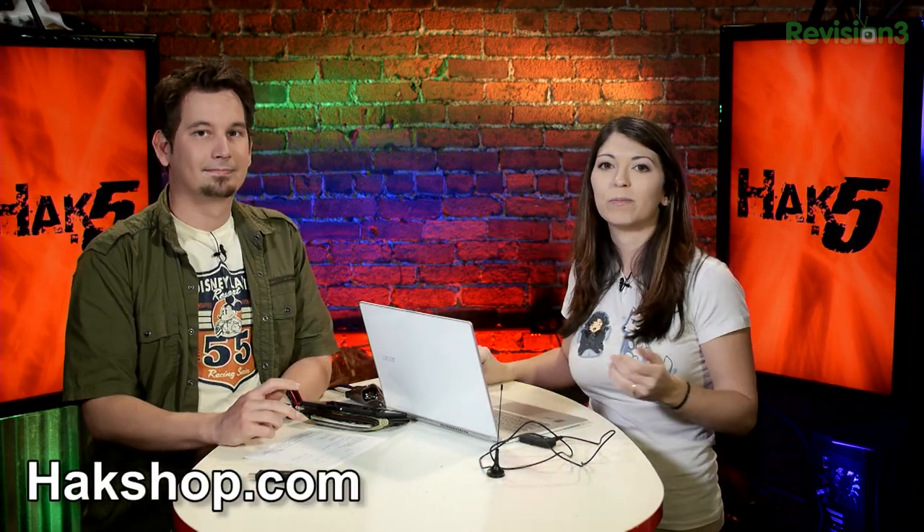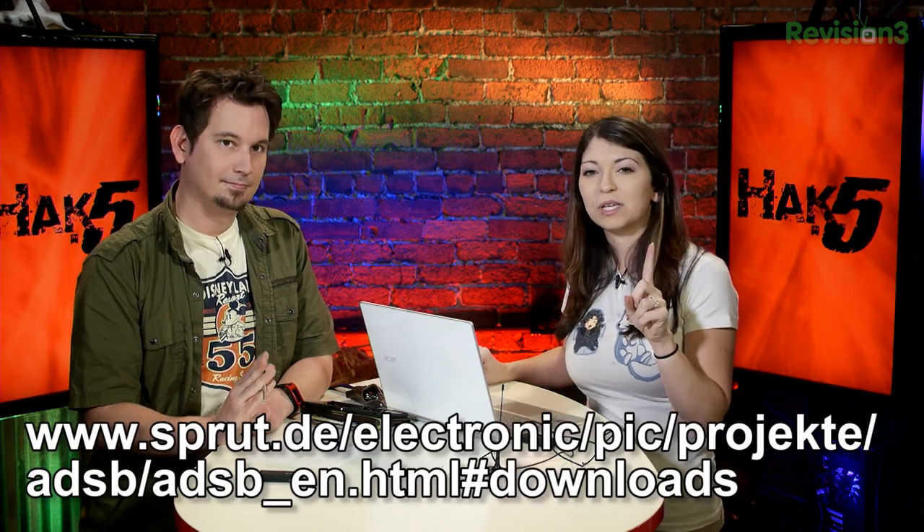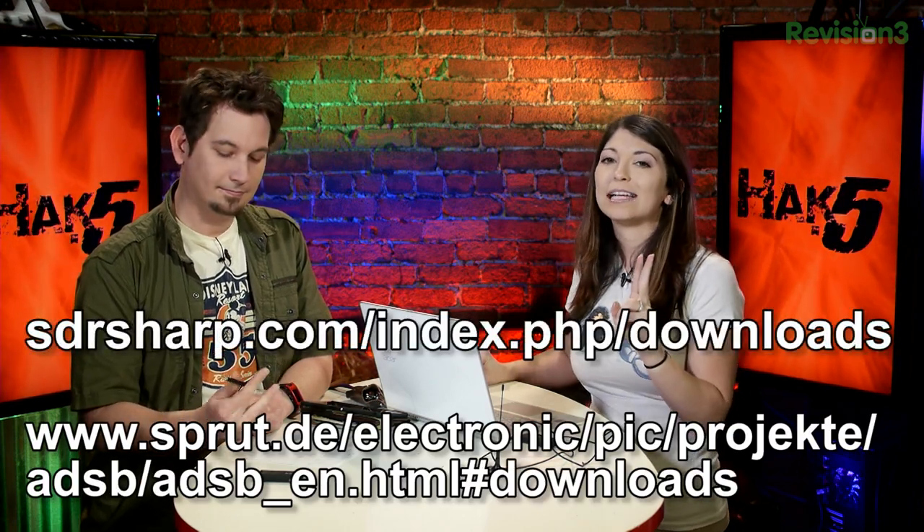It's very easy to use. We'll be using this SDR dongle — it's in the hack shop for about 20 bucks, so super inexpensive. We have a computer running Windows 8, and two programs: the first one is called ADSB Scope, and the second one is called ADSB Sharp.